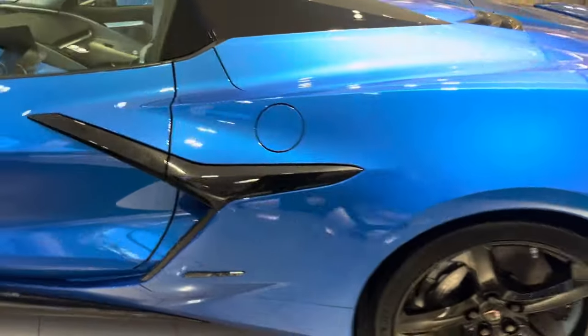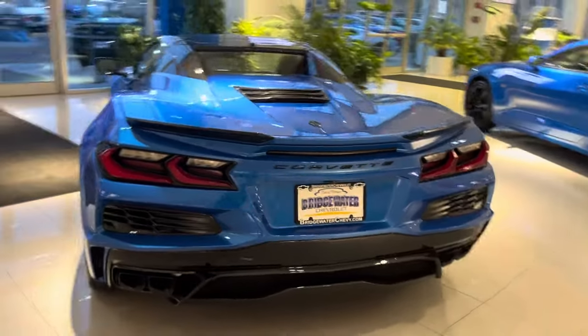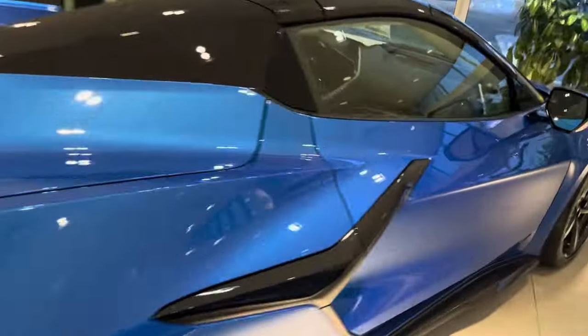going around all the sides and the front. Convertible 3LZ, just absolutely beautiful, fully loaded.